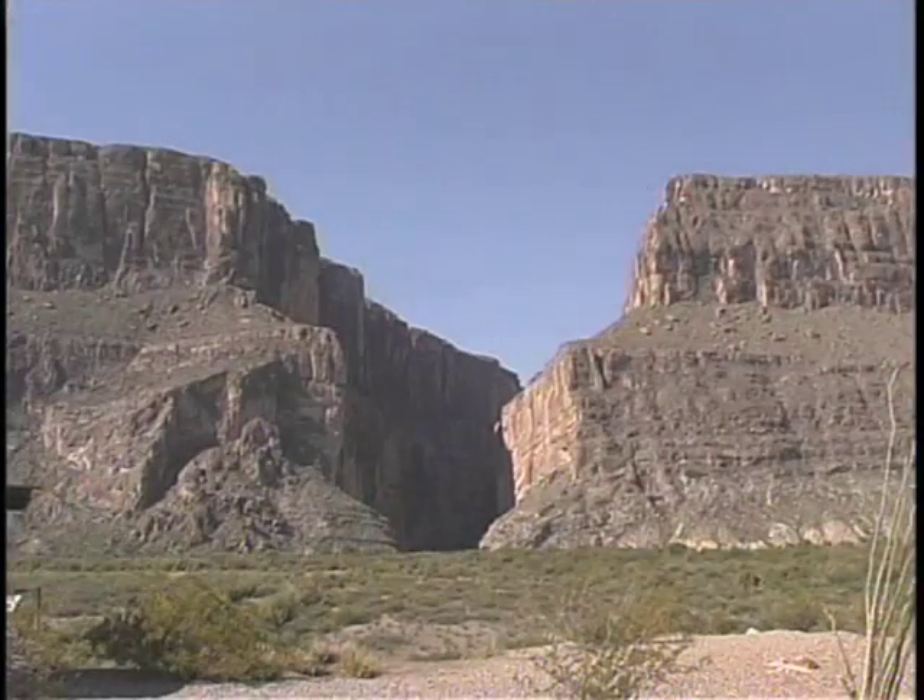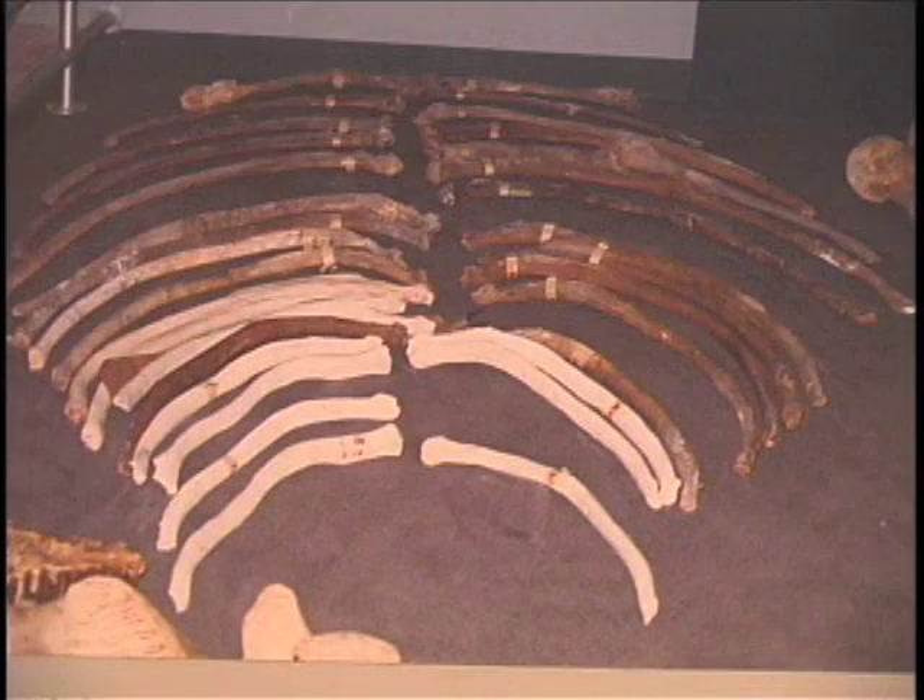I spend anywhere from a month to close to three months in the field working in dinosaur-bearing rocks from West Texas and Big Bend National Park. Obviously, the first question is: what is it that we've got? And if we can't identify it in the field, we're looking for those key features on the bone that help us figure out what it is. When you're only seeing 5% of a bone, you can guess wrong, and what you thought it was in the field may not turn out to be what it actually is.